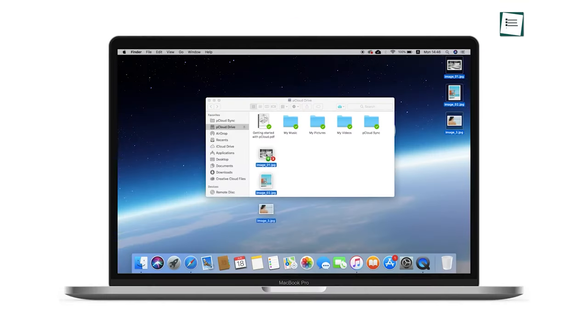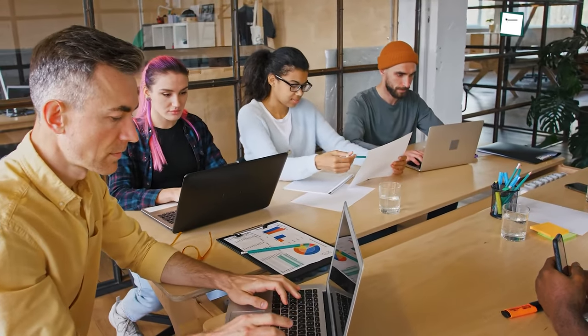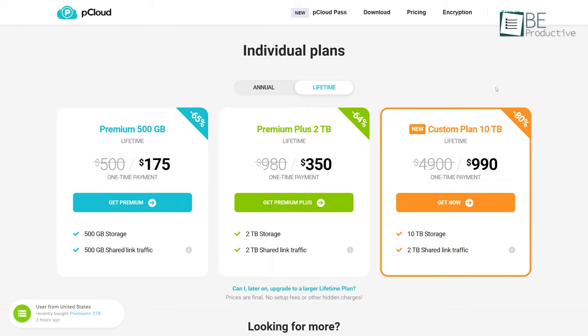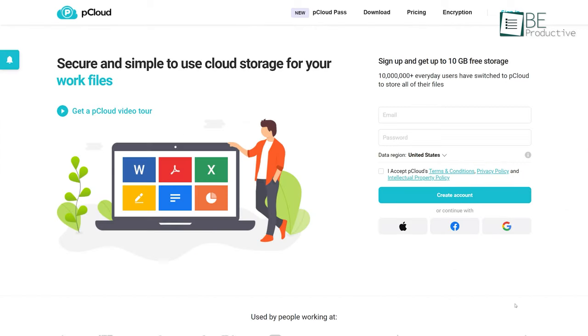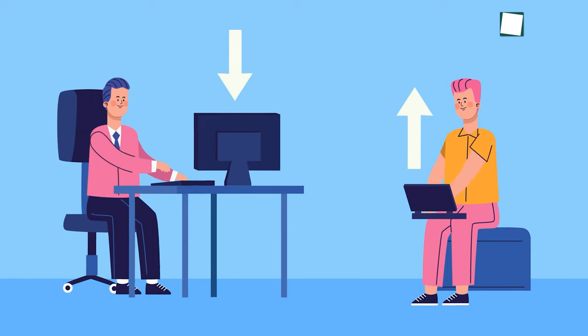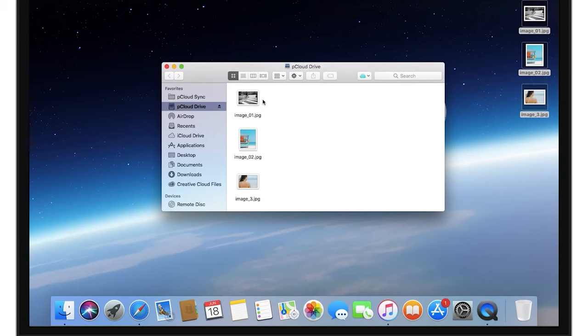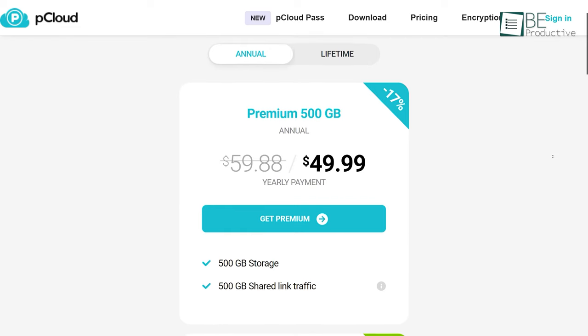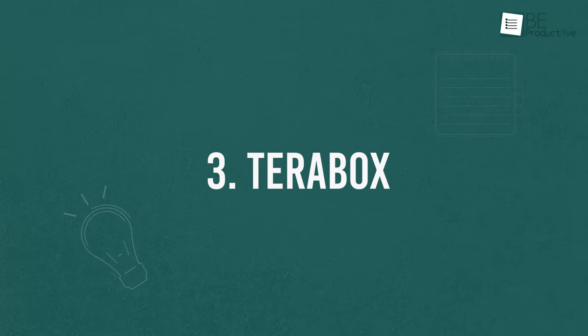pCloud is a secure and simple-to-use cloud storage solution for your documents. It allows you to share and collaborate on files with your employees, friends, and relatives. pCloud differentiates itself by offering a lifetime access option as well as a standard subscription-based option. You'll need to complete a few additional tasks to get the full 10GB, such as referring other users to pCloud — otherwise you'll be left with a fairly basic 2GB. If 10GB is not enough, its premium 500GB plan will be suitable for you.